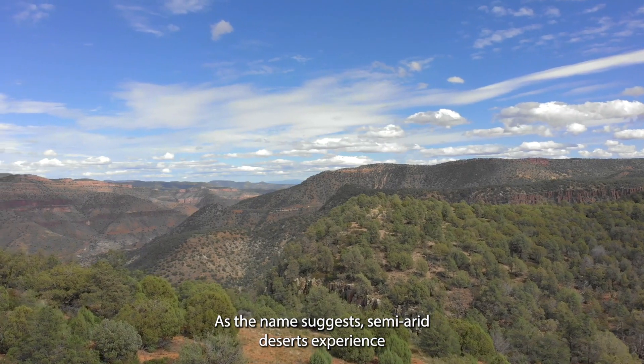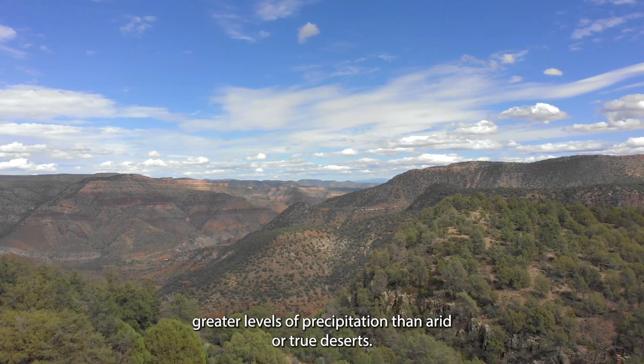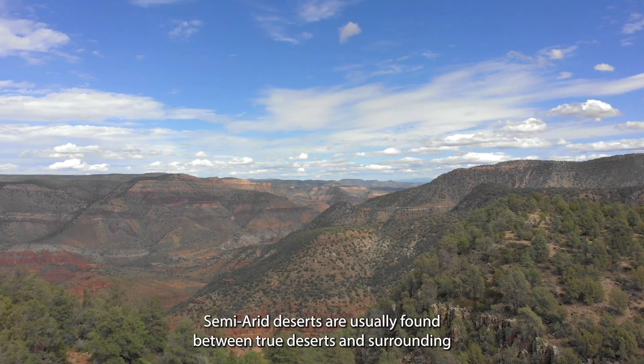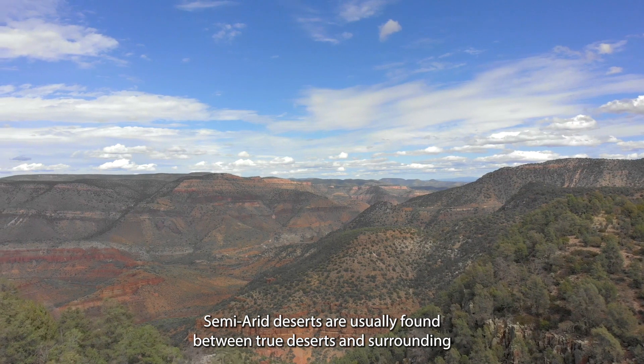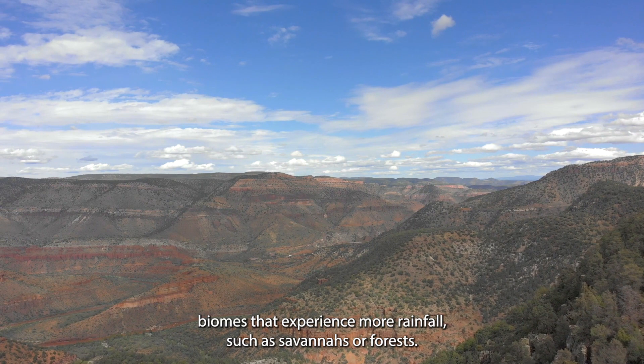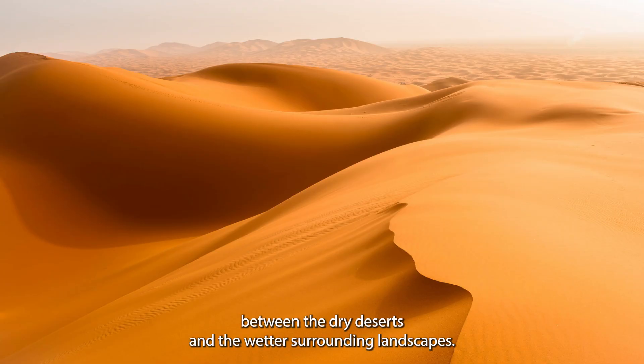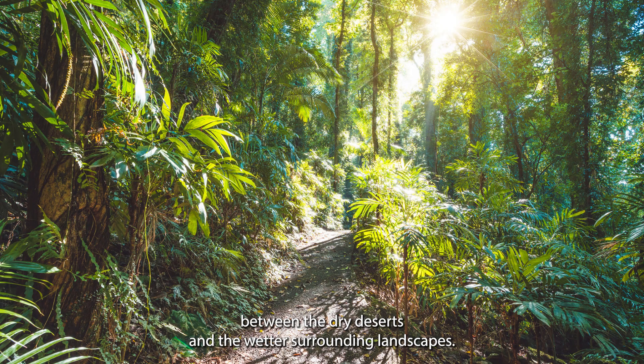Semi-arid deserts experience greater levels of precipitation than arid or true deserts. Semi-arid deserts are usually found between true deserts and surrounding biomes that experience more rainfall, such as savannahs or forests. They act as a transitional habitat between the dry deserts and the wetter surrounding landscapes.